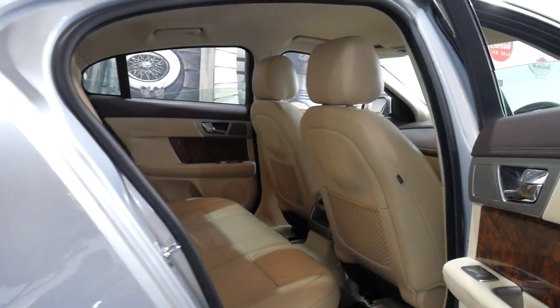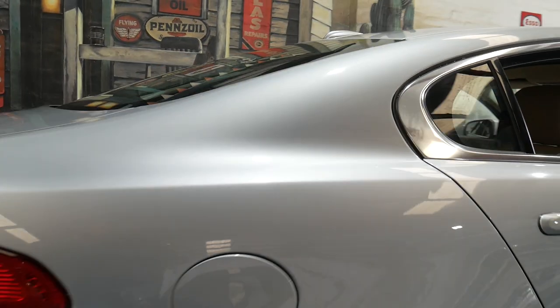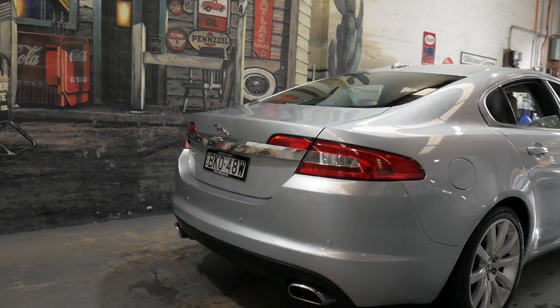The back seat quite literally doesn't look like it's been sat in before and it's been garaged. It's got the six-cylinder turbo diesel engine that is not only powerful and reliable, it's incredibly economical.